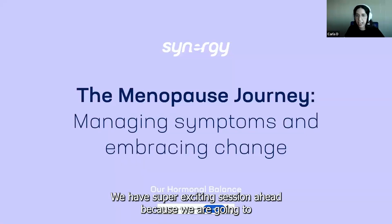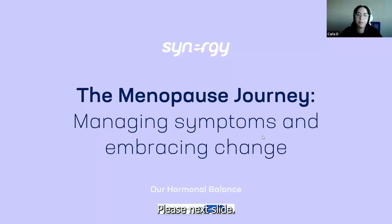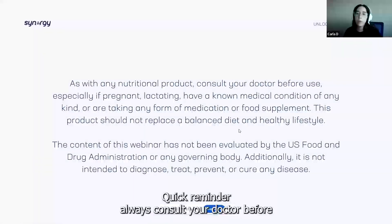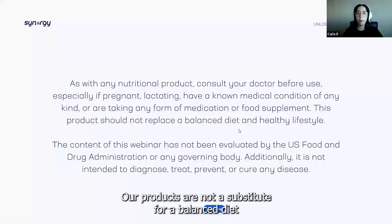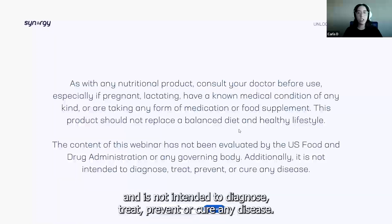We have a super exciting session ahead because we are going to talk about menopause and how Synergy can support you. Quick reminder: always consult your doctor before using any nutritional products. Our products are not a substitute for a balanced diet, and the content of this webinar has not been evaluated by the FDA and is not intended to diagnose, treat, prevent, or cure any disease.